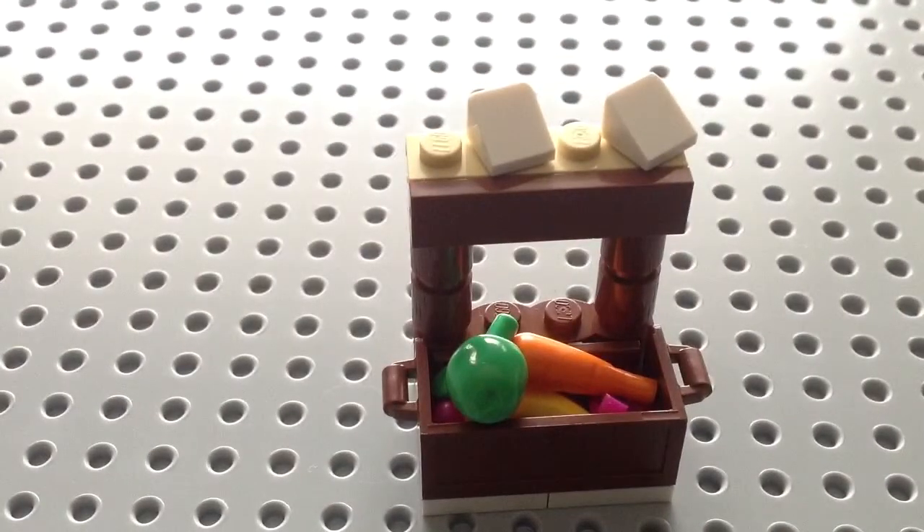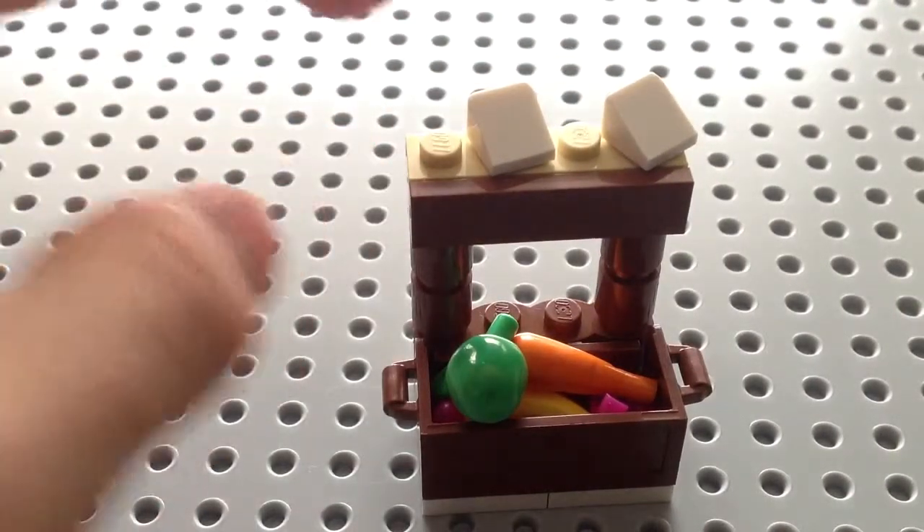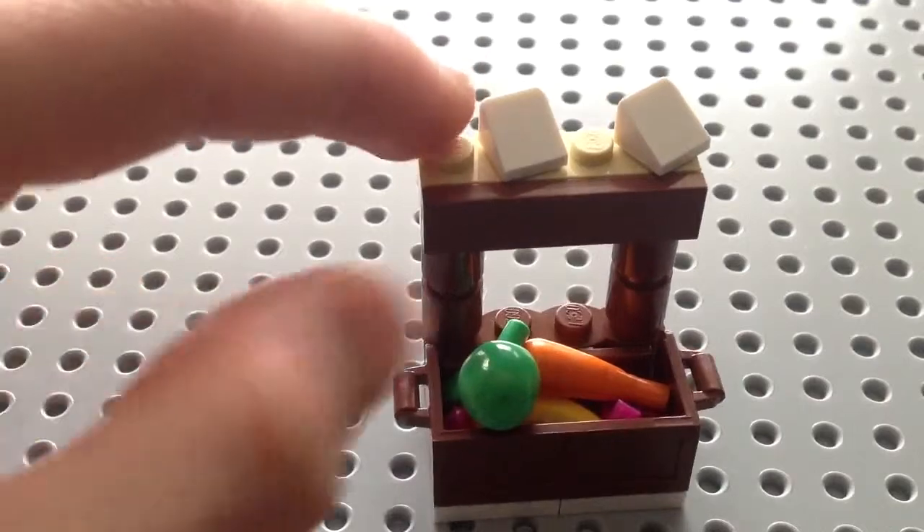It's really cool, but there's one thing I don't like about it. The top only has two of these — I'd like it to have four.